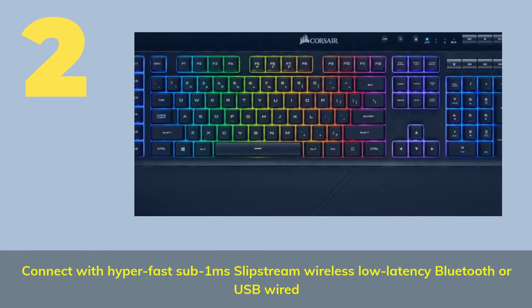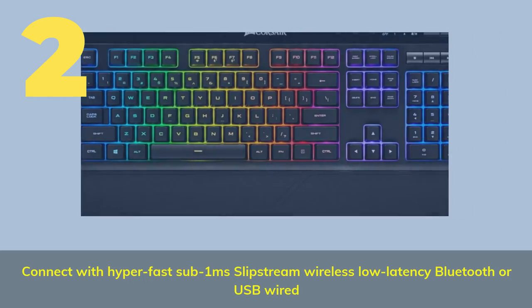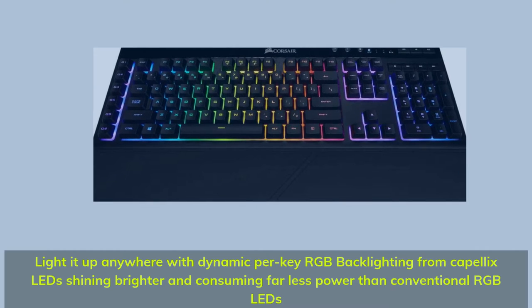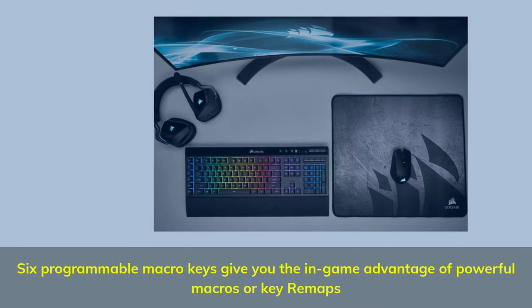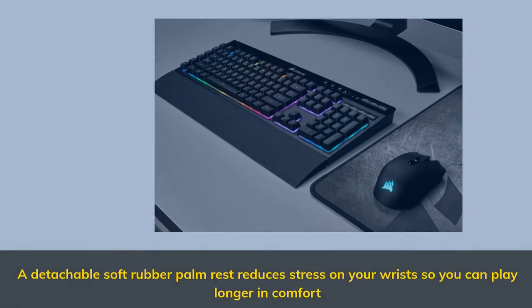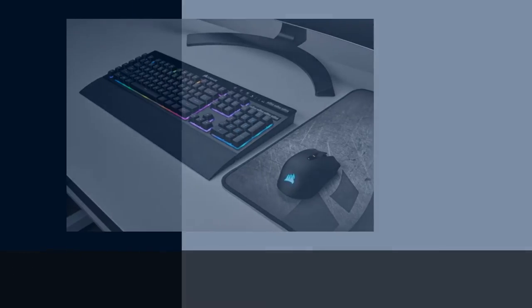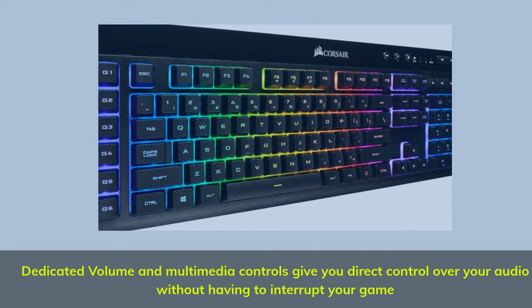Number 2: Connect with hyper-fast sub-1ms Slipstream wireless, low-latency Bluetooth, or USB wired. Light it up anywhere with dynamic per-key RGB backlighting from Kapelix LEDs, shining brighter and consuming far less power than conventional RGB LEDs. Six programmable macro keys give you the in-game advantage of powerful macros or key remaps. A detachable soft rubber palm rest reduces stress on your wrists, and dedicated volume and multimedia controls give you direct audio control without interrupting your game.